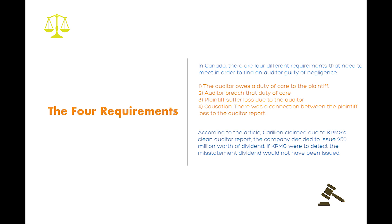The auditor owes a duty of care to the plaintiff. The auditor breached the duty of care. The plaintiff suffered loss due to the auditor. And causation — there was a clear connection between the plaintiff's loss and the auditor's report. If any of the four requirements are not met, the auditor is not to be found guilty of negligence.